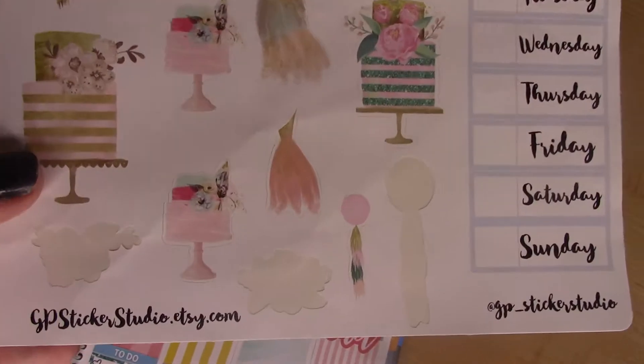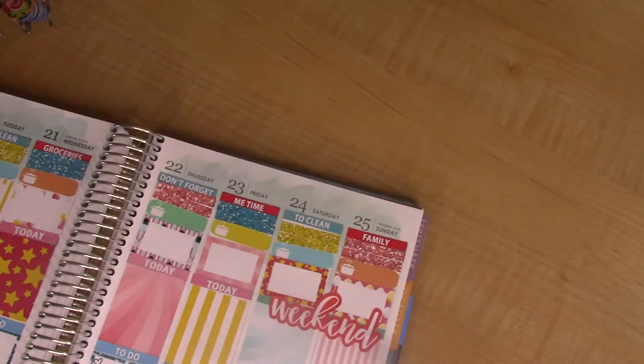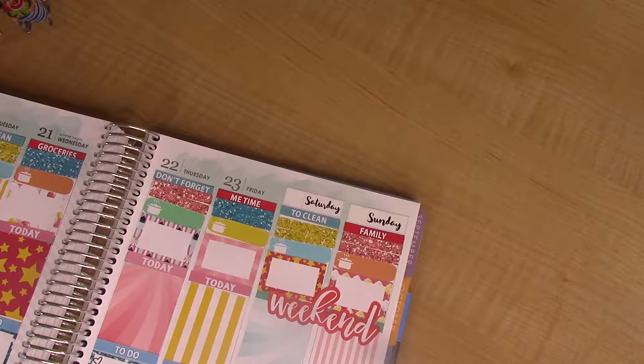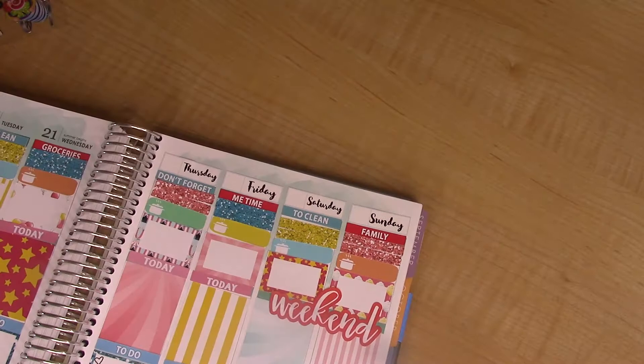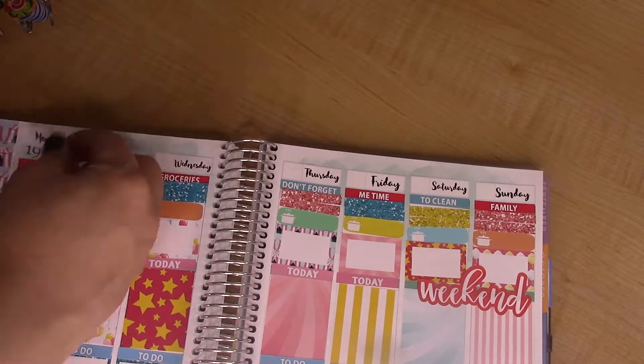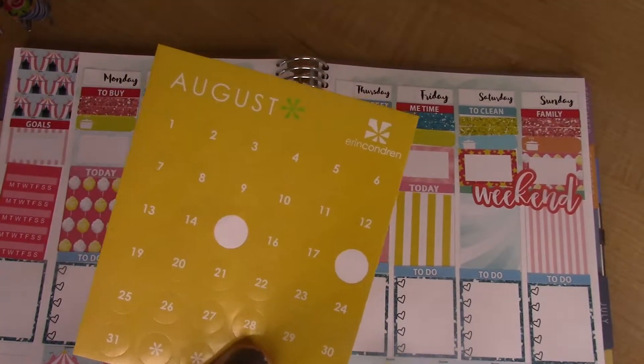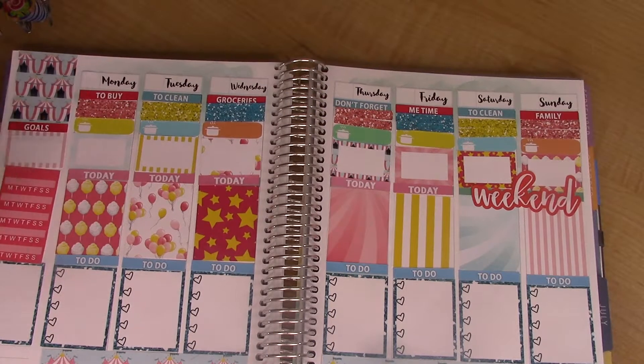These date cover-ups are by GP Sticker Studio on Etsy — I'm going to be using the days of the week and then putting in the numbers of the days. And these are date cover-ups by Erin Condren; I'm just going to put those in for the numbers.